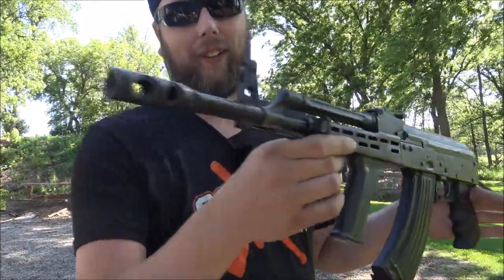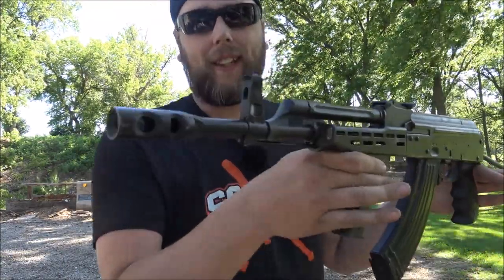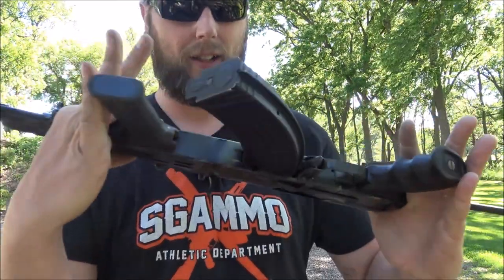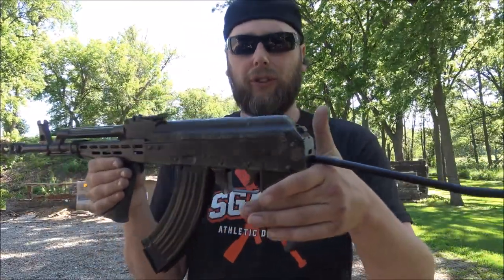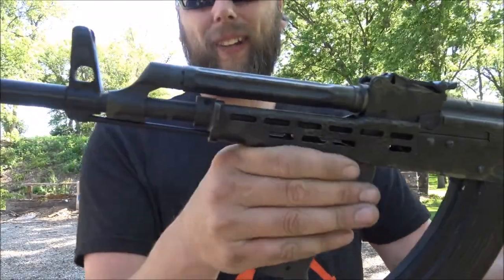Today I'm back on the local range and I have something a little bit different for you guys. I think this is a Hungarian AMD 65 produced by FEG.